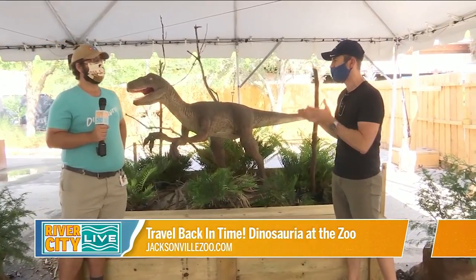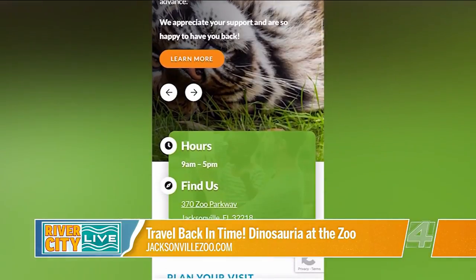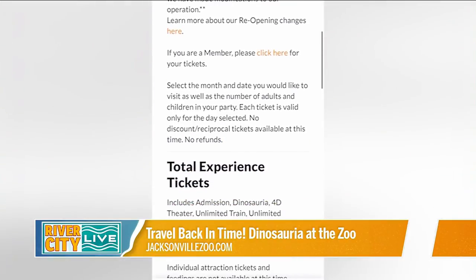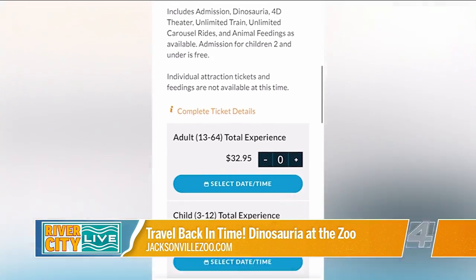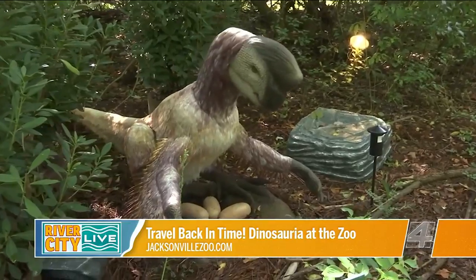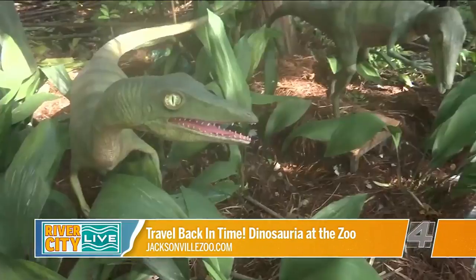The biggest change is that you do need to get your tickets online right now, and you have two different choices. We have our general admission ticket as well as our total experience. The total experience will let you have access to Dinosauria, which we're talking about.